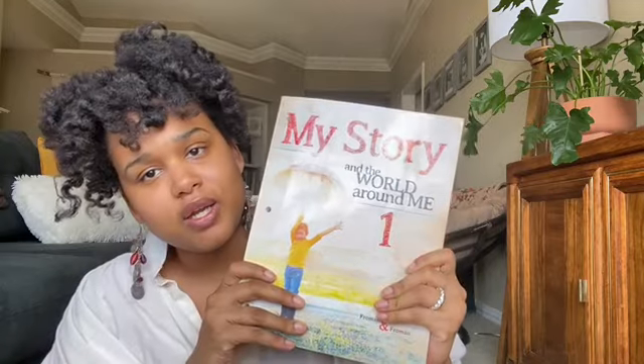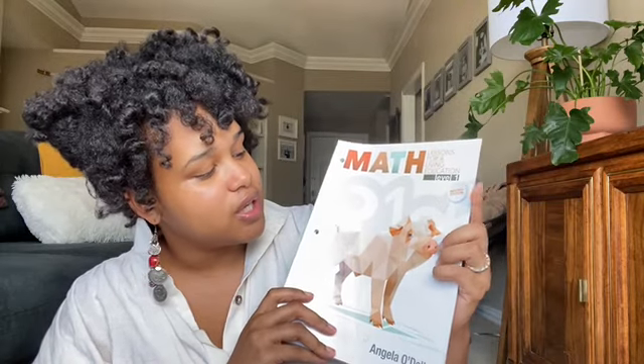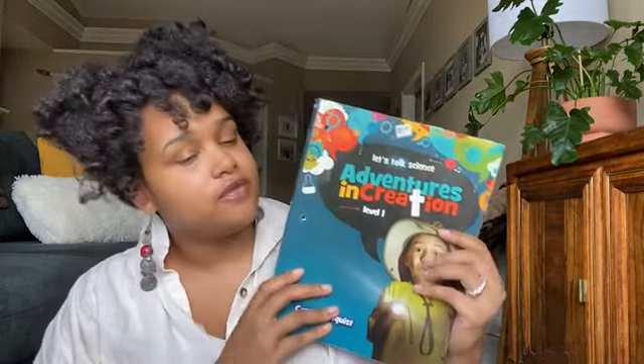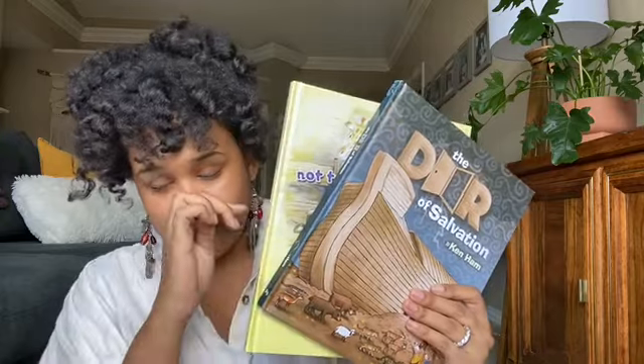The first book is 'My Story: The World Around Me, Book One' — that's your history. Then there's math, which is 'Lessons for a Living Education, Level One.' Then you have phonics, which is 'Foundations of Phonics and Easy Lessons for Early Learners.' And then science, which is 'Adventures in Creation: Let's Talk Science.'